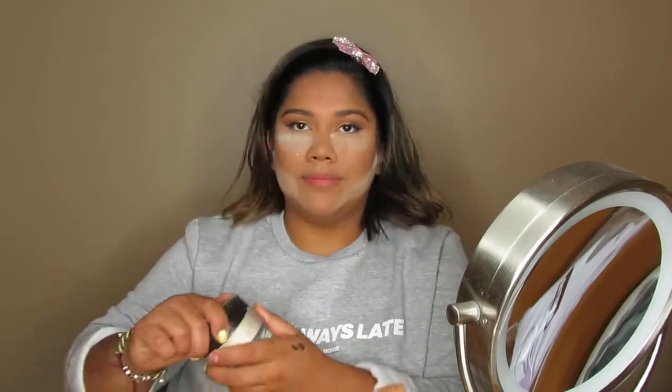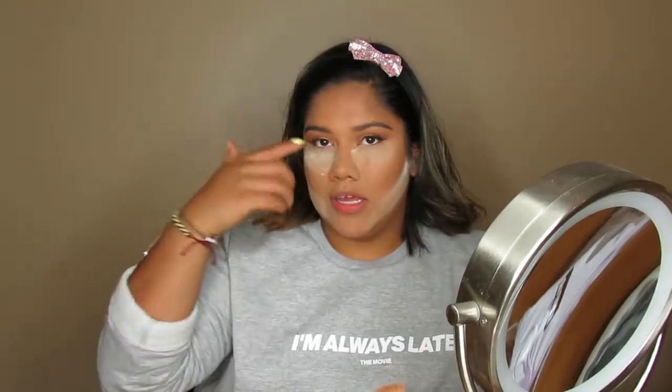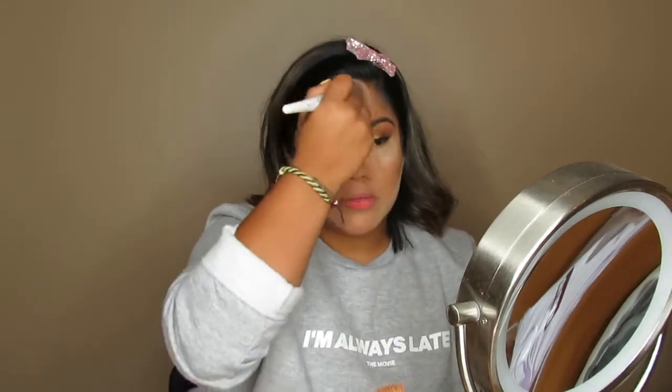One thing I've noticed is that the Laura Mercier powder makes my under-eyes very dry. I'm taking the excess powder from under my eyes and using it to set the cream contour. I don't need a lot of extra product for the rest of my face.